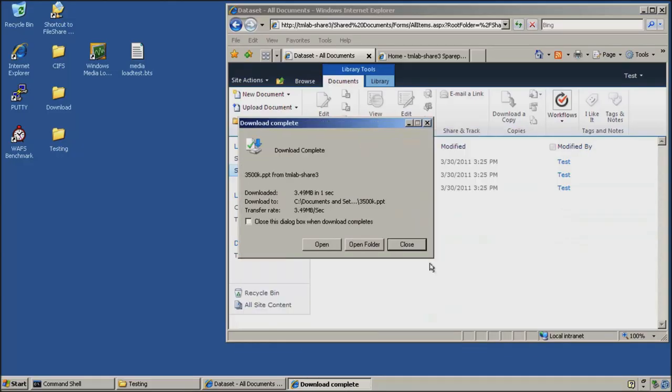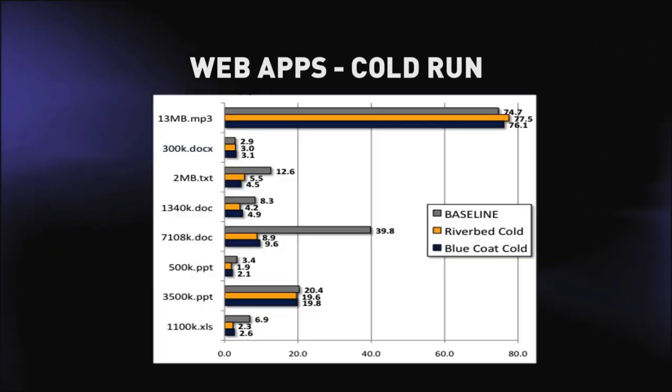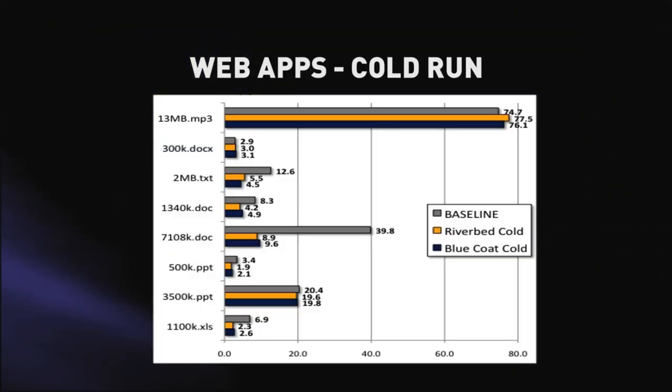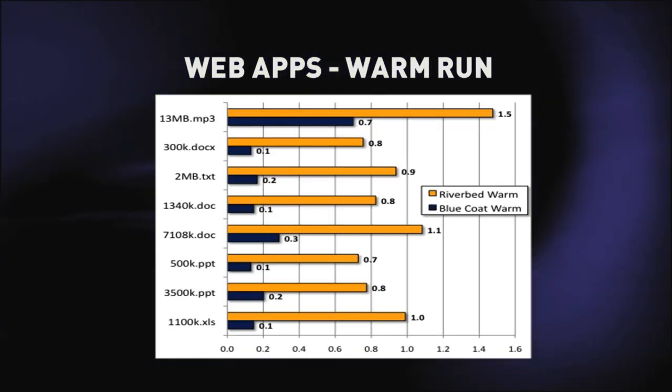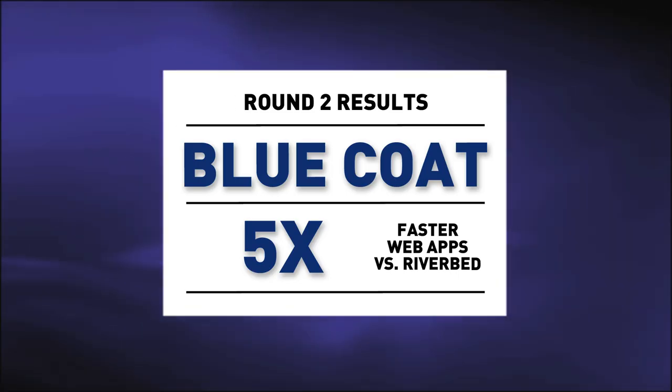What we found was that on cold runs, performance between the two vendors was virtually identical — no obvious difference in the real world. However, on the warm runs, Bluecoat performed significantly better. In fact, five times better than Riverbed on average across all tests. What this equates to in the real world are huge savings in terms of bandwidth utilization and therefore return on investment. So in this particular case, we have to give the round to Bluecoat.